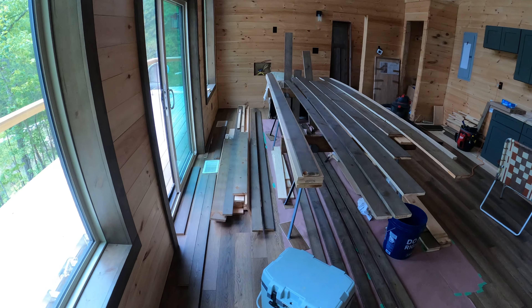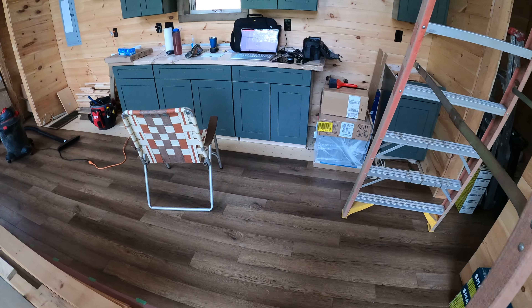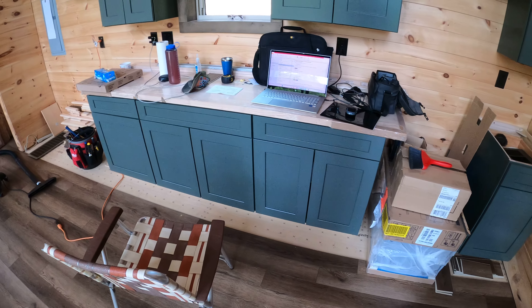I got all the flooring done just about. I still have a little bit left because I need to pull up one of these cabinets and put in the toe kick vent yet, which I'll do next weekend.